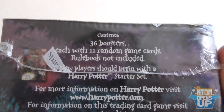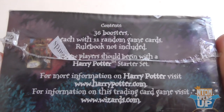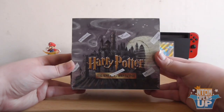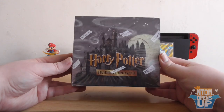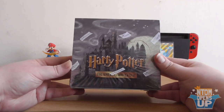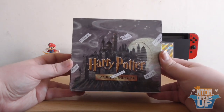Let's have a look at what's in here, because we've got a lot to get through today. 36 boosters, each with 11 random cards. Rulebook not included — new players should start with the starter set. I'm going to assume that you know how to play the Harry Potter trading card game, and if you don't, I'll expound upon a few rules as we go through. Volk and I actually did a board game blowout episode on this very trading card game, so you can go check that out on the channel if you want to see how it's played properly.